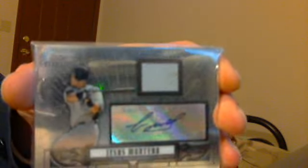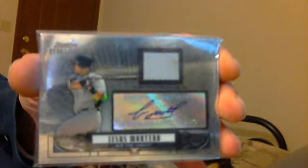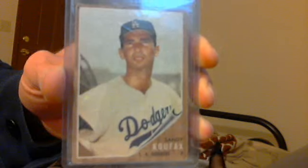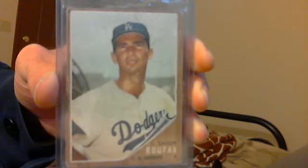Then a 1962 Topps Sandy Koufax — it's the uncorrected error card, books for $150.